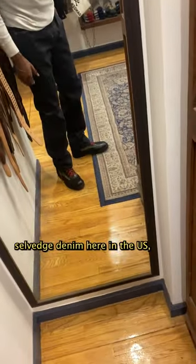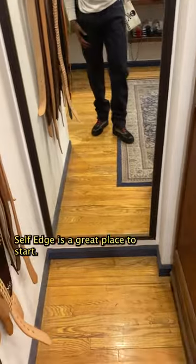If you're looking to buy selvage denim here in the U.S., Self Edge is a great place to start.